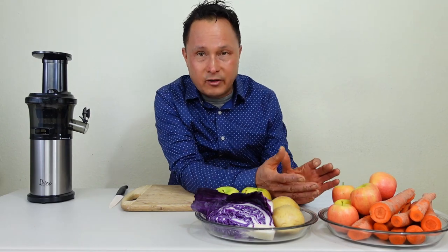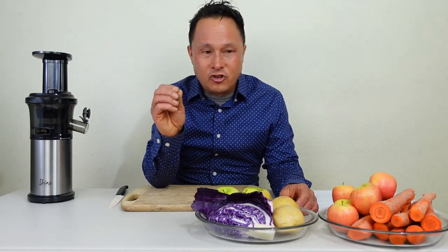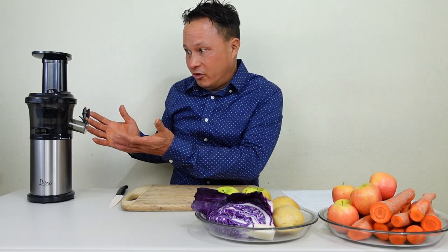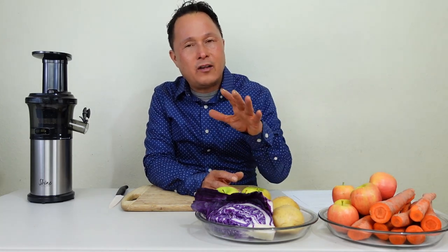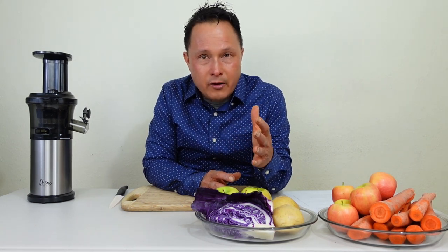The third challenge is from a customer who just bought this and says it doesn't juice apples and carrots. Apples and carrots should juice just fine. The apple/potato/cabbage recipe I'm a little bit questionable about, but it should work fine also. So we're going to juice apples and carrots as well. It's very important that you use the right techniques when juicing.